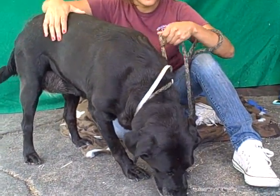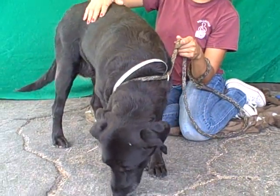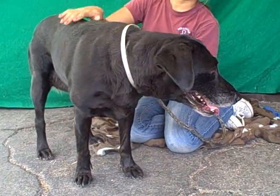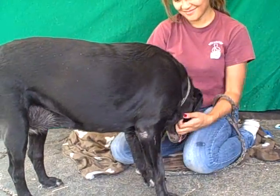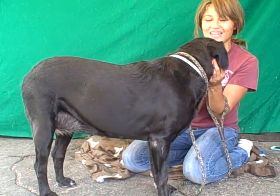She sat nicely for some chin rubs earlier. We had a handler rubbing her chin and she sat down nicely in front of him twice. We don't know if she knows it by command, but she's definitely very attentive and wants to please her handler. We think she would be very easy to train just because she's very attentive and wants to listen and do good things for you.